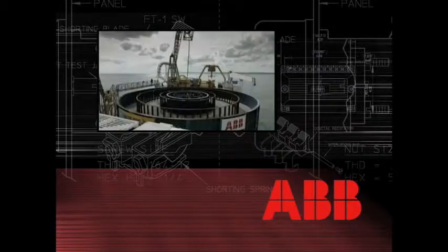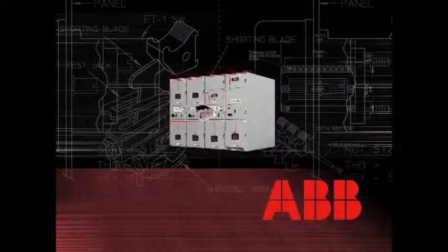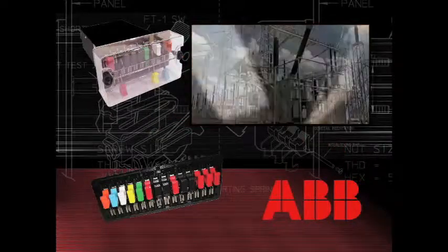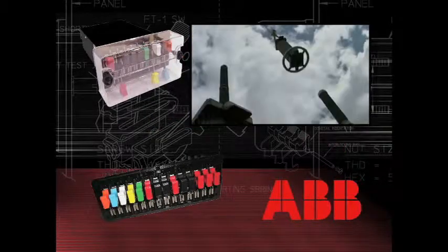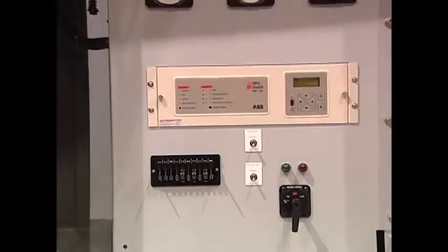ABB, the global leader in electrical power transmission and distribution, is committed to safe, reliable, high-quality products and services. ABB maintains the largest global support organization capable of personally addressing every customer need. This commitment and attention to detail is evident in every ABB product.